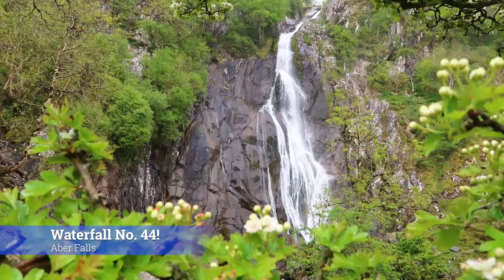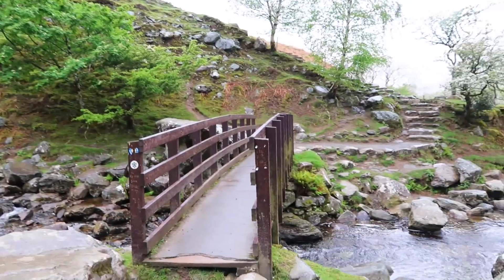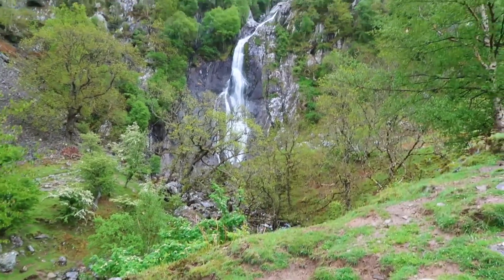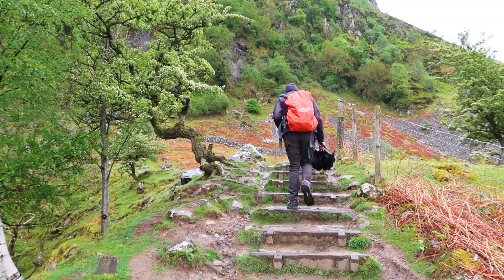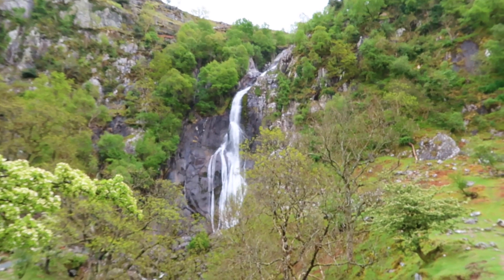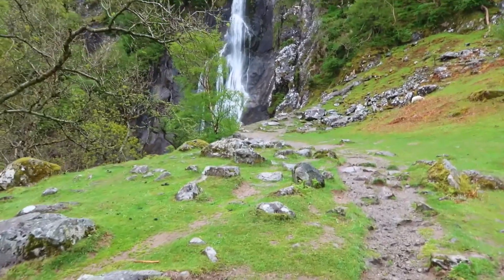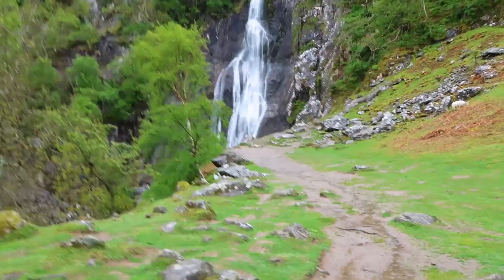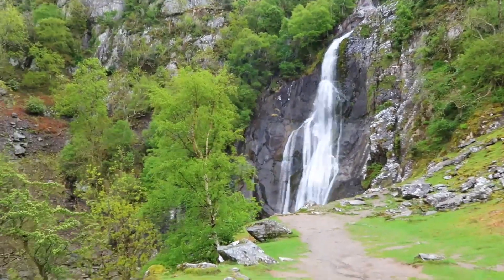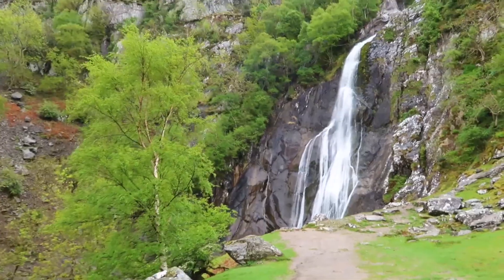Peaceful trees surrounding the mountain — it's really nice. There's a little bridge, must be a walking trail. Look at that view! The views are pretty amazing wherever you look. Is that a better view even? It doesn't really matter where you look — it's really, really good views of this waterfall!